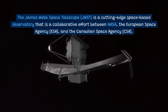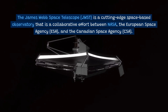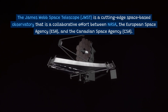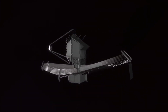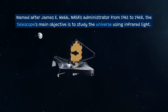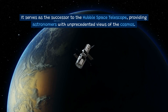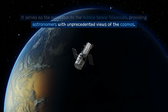The James Webb Space Telescope, JWST, is a cutting-edge space-based observatory that is a collaborative effort between NASA, the European Space Agency (ESA), and the Canadian Space Agency (CSA). Named after James E. Webb, NASA's administrator from 1961 to 1968, the telescope's main objective is to study the universe using infrared light. It serves as the successor to the Hubble Space Telescope, providing astronomers with unprecedented views of the cosmos.